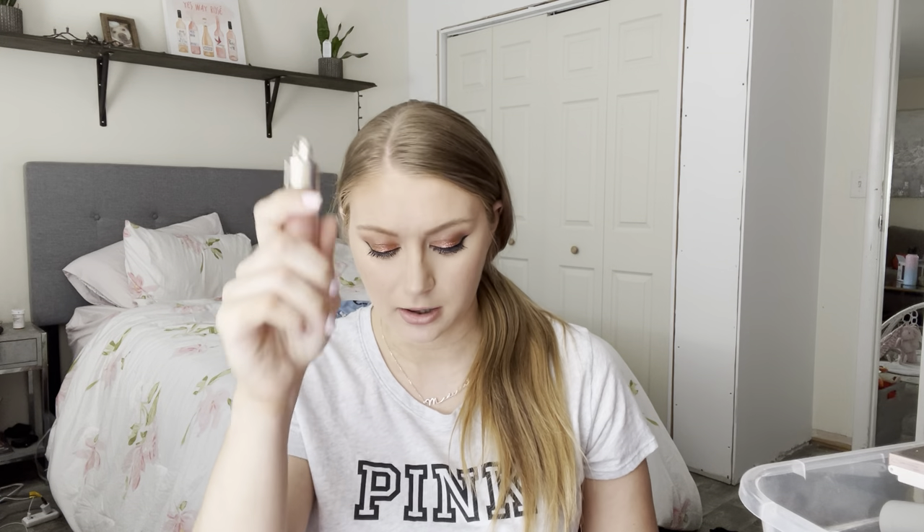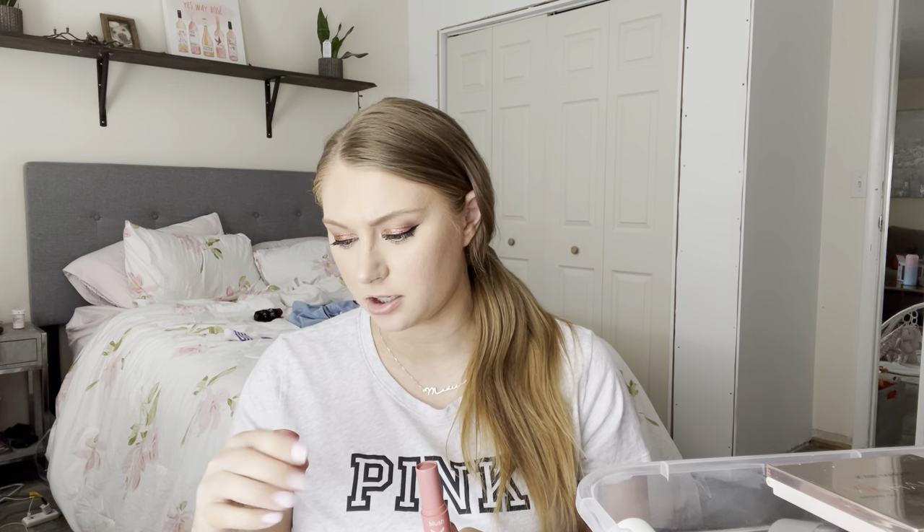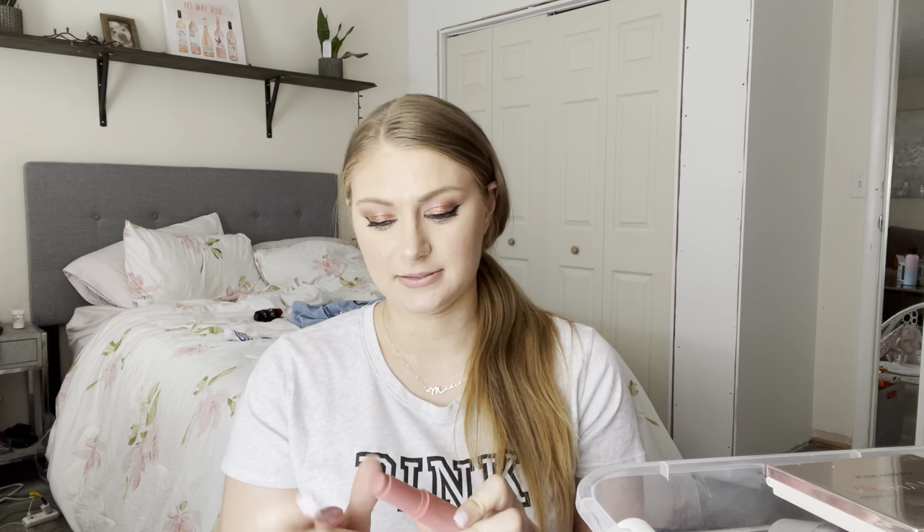Here's another Rare Beauty blush — this is in the shade Bliss. This is the most neutral that they have. I like this a lot. Again, very pigmented. I also have a few of the ColourPop Blush Sticks — this is the shade 25-8. I like these; they're great. They're pigmented, they last a long time, they blend beautifully. Big fan.